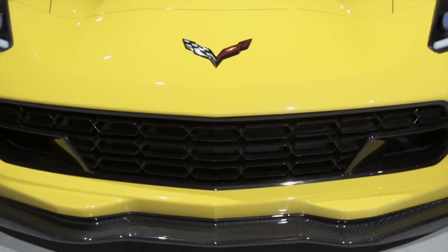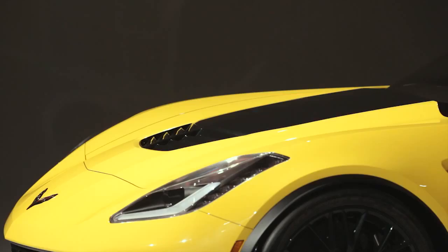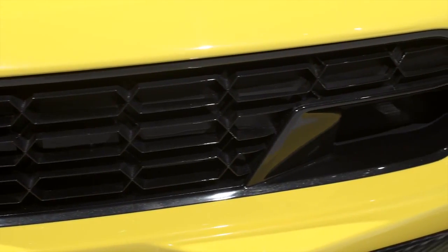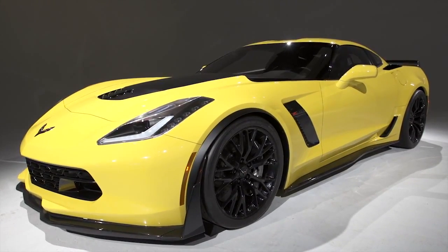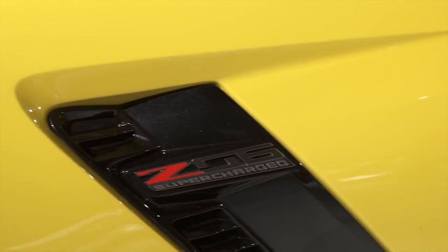Everywhere you look on the new Z06 you'll see aerodynamic tweaks — features taken straight off the racetrack to create better aerodynamic performance. The vents in the front fender panel, the extremely aggressive spoiler on the back — all of this contributes to great downforce performance. In fact, this car as developed in the wind tunnel generates more downforce than any car General Motors has ever measured.